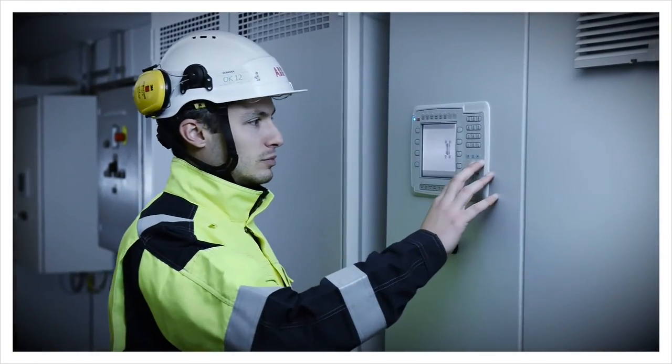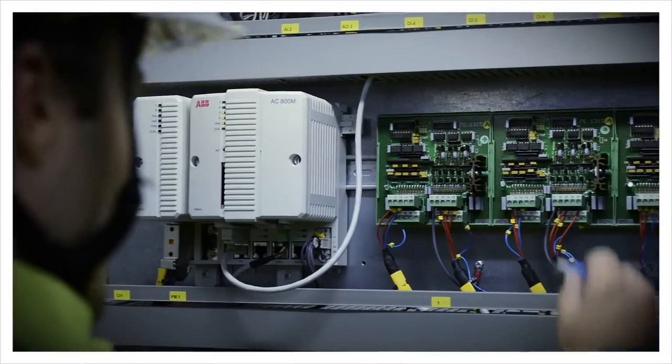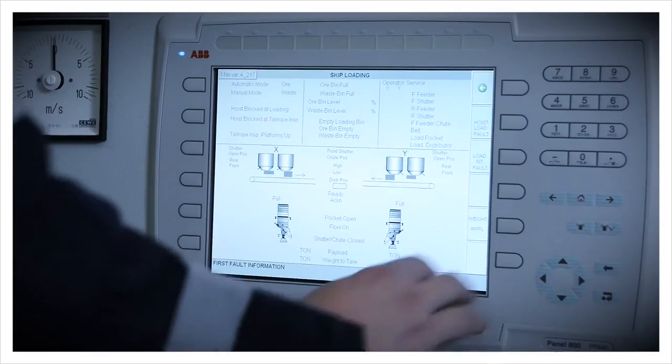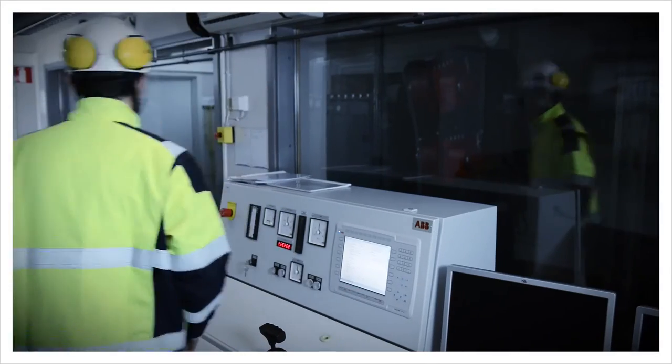The electrical fingerprint consists of high-resolution data collected from over 20 predefined points in the hoist system, a set of tests to determine equipment correct operation, as well as a set of measurements to determine equipment condition.